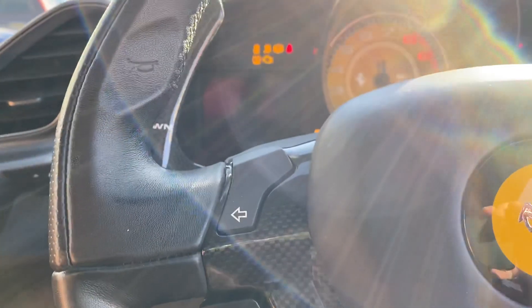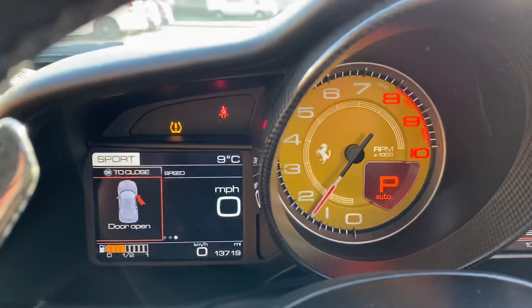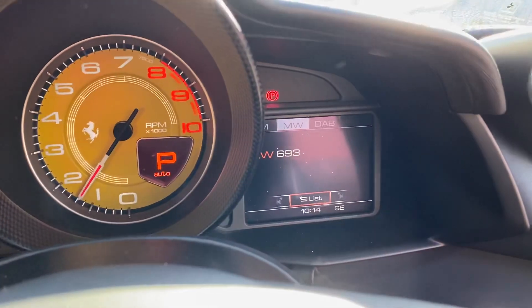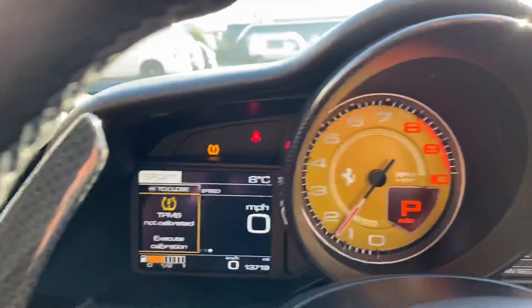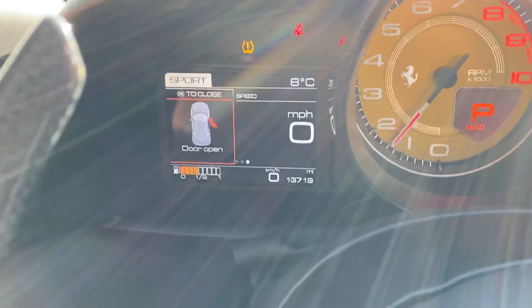Just lovely condition all the way around. Press the start button — you can hear that nice hollow note. There's a usable glove box. We're showing 13,719 miles currently. We've got various different driving modes here.